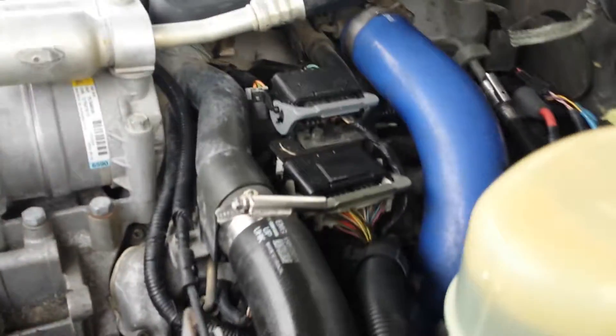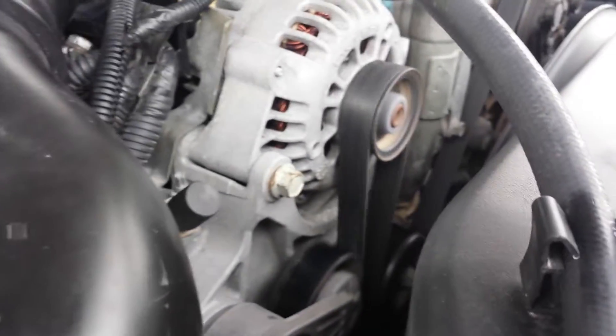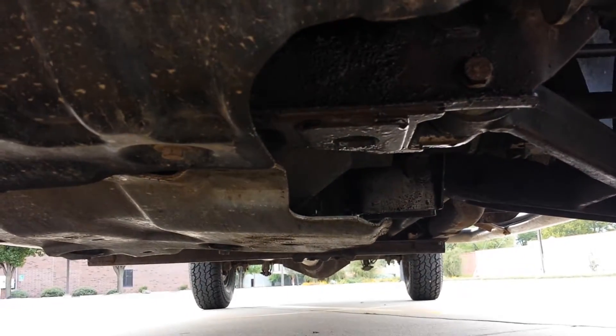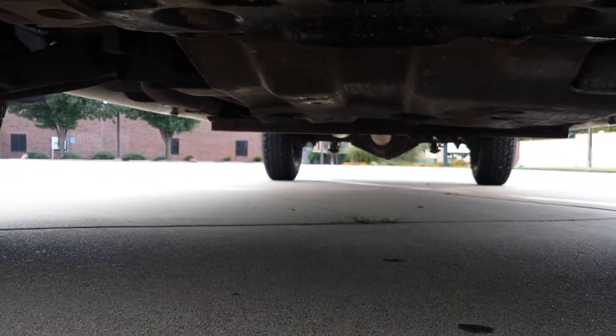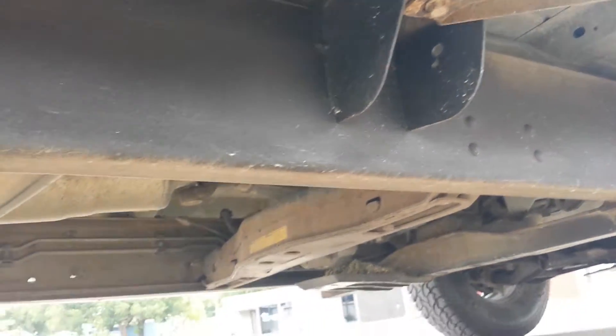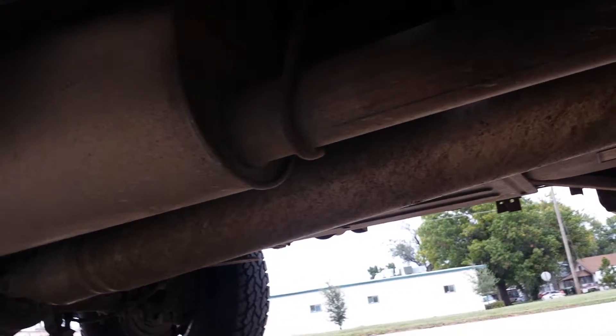The back seat looks darn near brand new. The dash looks good — it's not all cracked and torn up. It's got the trailer brake and four-wheel drive. The headliner is in good condition. The VIN number is right there if you need it. When I fire the truck up, the check engine light, ABS light, and airbag light all work on startup. It fires right up every time. Current miles: 205,109.